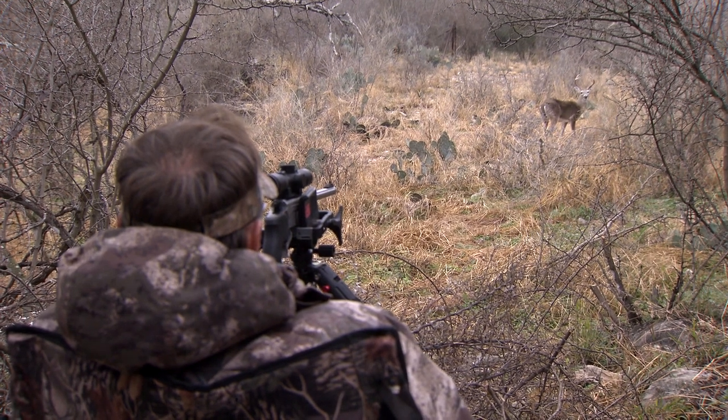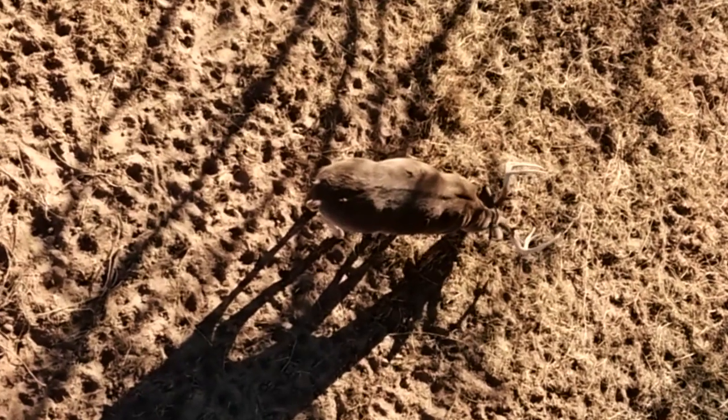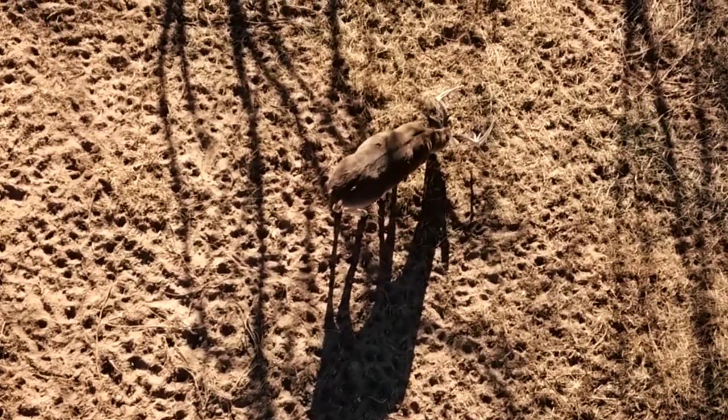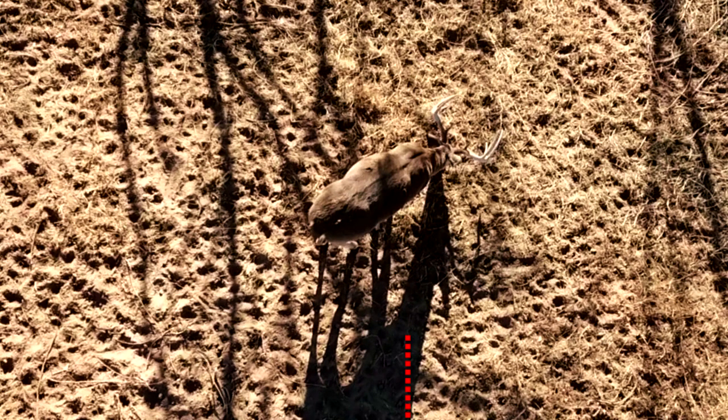When you talk about shot placement, you want to look at that animal and see which way he's angled. Picture an imaginary line through that animal. If you're shooting an arrow or a bullet at that deer and he's standing broadside, you want to see where you're going to go in and where you're going to come out. If he's angled away from you, you can go in right back behind the shoulder — it's going to get between the shoulders, where most of the vital organs are. Getting that penetration to go all the way through into the other shoulder — to me, that's the perfect shot placement.